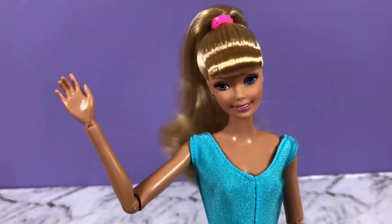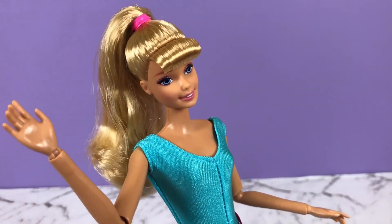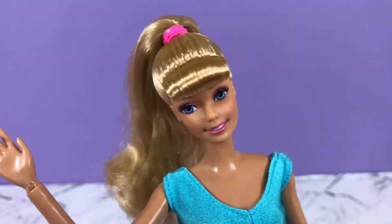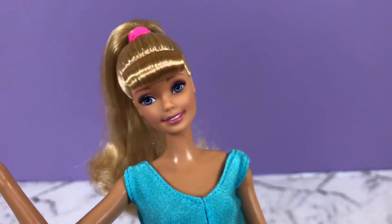Hi kids! It's Barbie from the new Toy Story 4 movie. How are you today? Welcome back to my Toy Friends channel. Have you seen the new movie yet? I hope so.